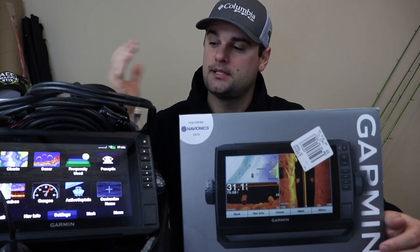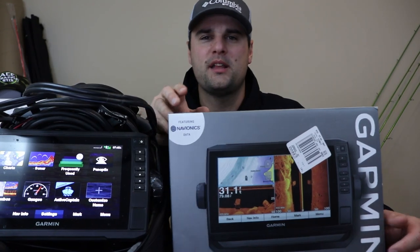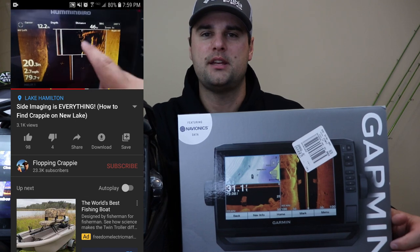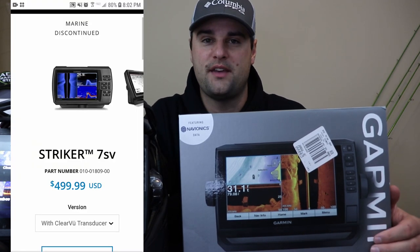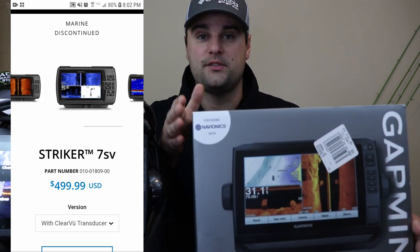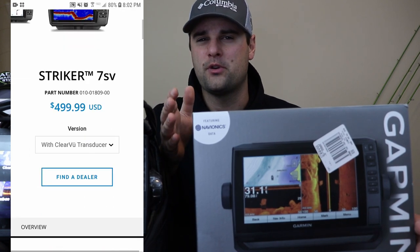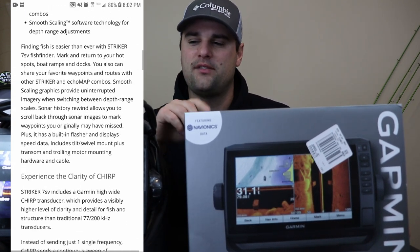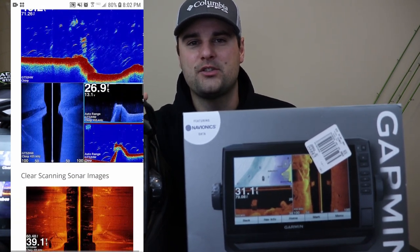I want to start off with Garmin because it's ice fishing season here in northern Wisconsin, which is why I have the ice bundle all set up. Also, in one of my latest videos using side imaging while fishing on Lake Hamilton in Arkansas, somebody asked: what do you think of the Garmin Striker 7SV? The Striker 7SV is probably a great unit for its price — I think it's around $450 — but the one problem is if you ever wanted to upgrade to LiveScope, it's not compatible.